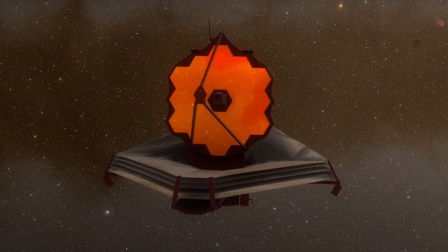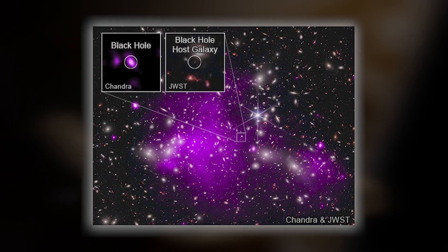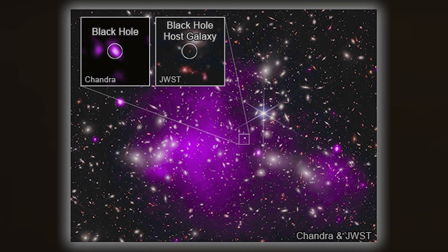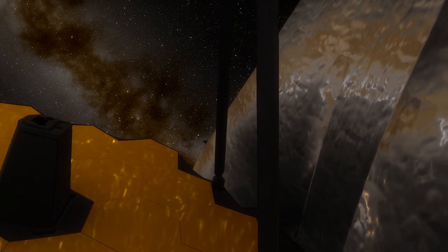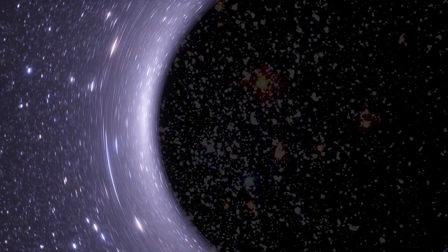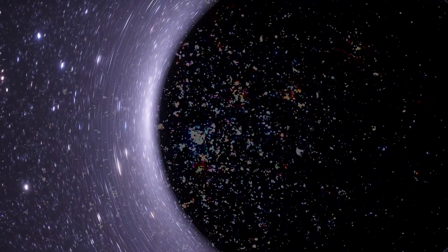James Webb has exceeded all expectations by detecting the oldest black hole in the universe — the progenitor of all black holes — a cosmic giant 10 million times more massive than our sun. The James Webb Space Telescope's powerful cameras allow it to travel back in time, and six primitive, possibly the oldest, massive galaxies have recently been discovered, each believed to contain a supermassive black hole inside.